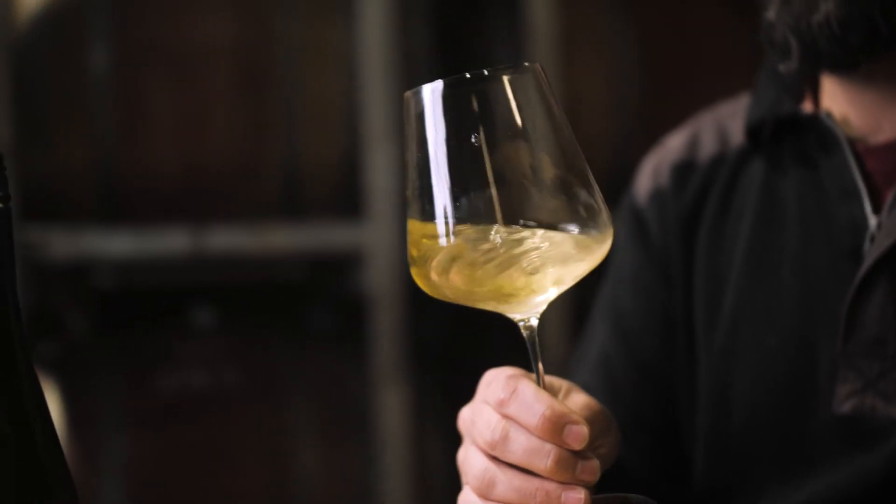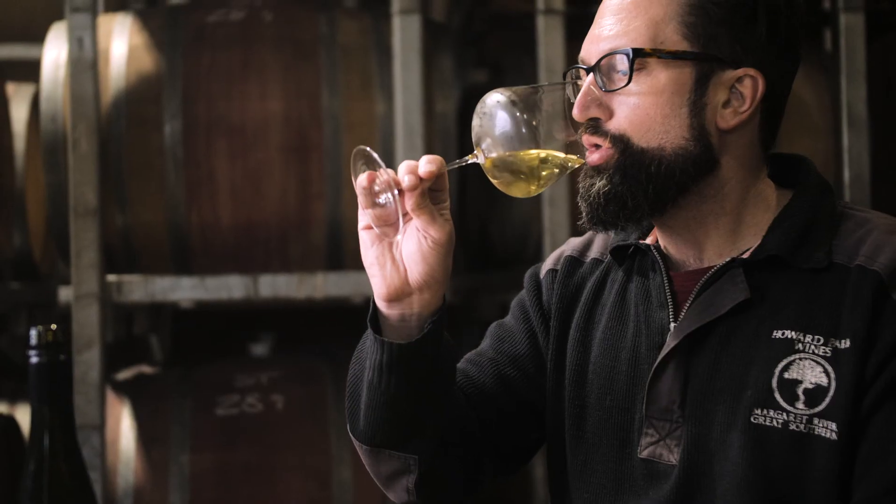The age on the wine gives it texture and this lovely sort of savoury character which complements the fresh fruit. We've done the cellaring for you, so this is a fantastic way to enjoy all the complexity that beautiful Riesling can provide.